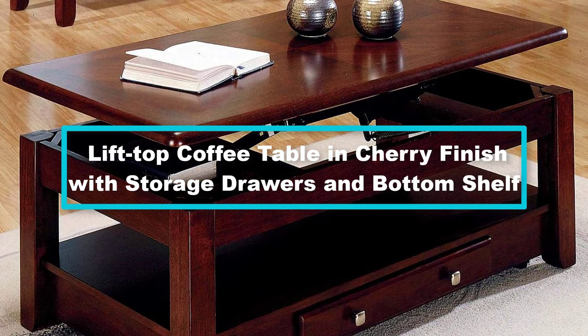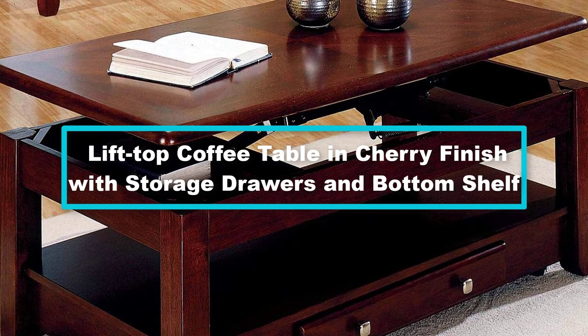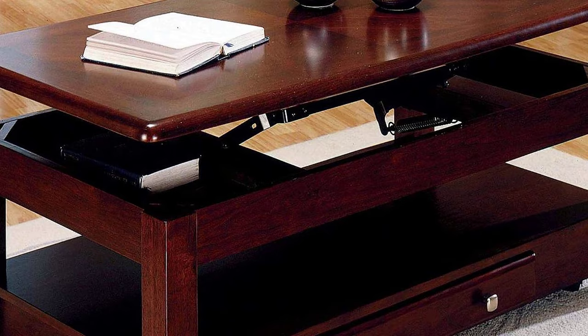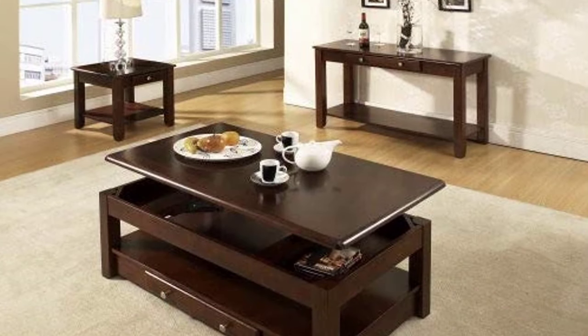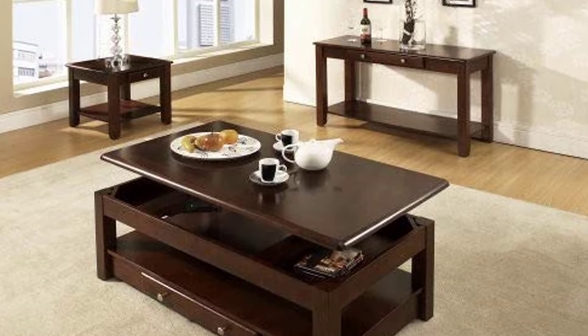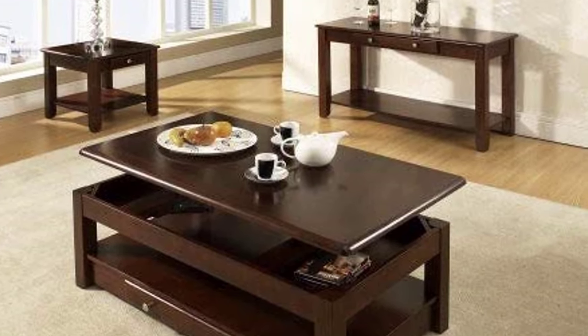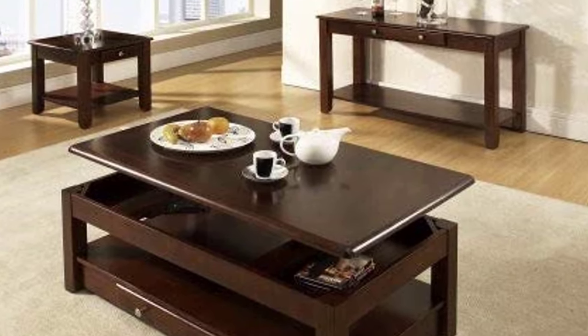And finally, at number 1, we have the lift top coffee table in cherry finish with storage drawers and bottom shelf. Buy this eye-catching coffee table and give your living room a new attractive look. The cherry finish tells it all — this lift top coffee table is not just a table; it has other features that offer you more benefits.